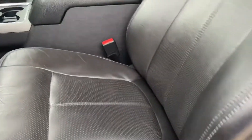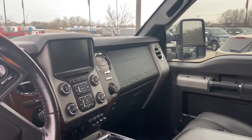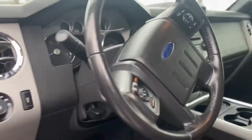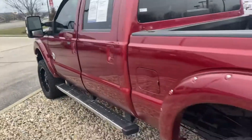Black leather interior, huge console, big 8-inch touch screen monitor, and a huge back seat. You can fit three adults comfortably.